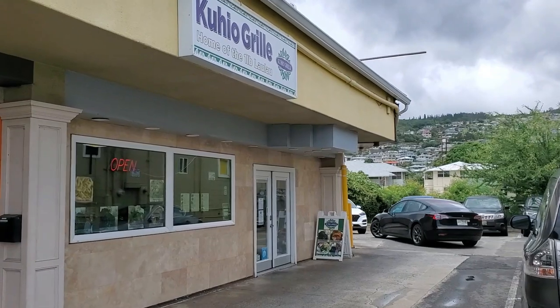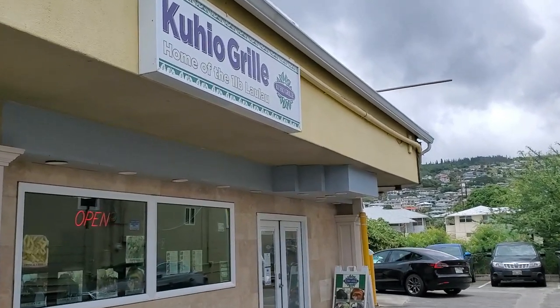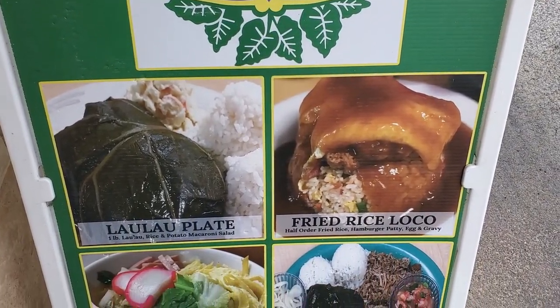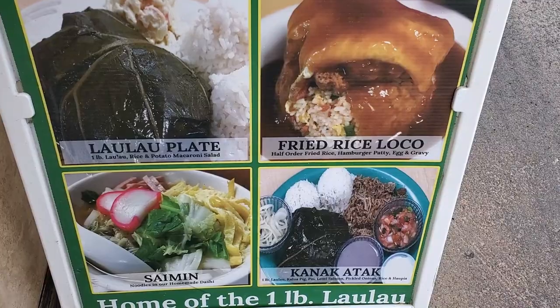Hey, what's up guys, hope you're having a great day. Today's restaurant is Kuhio Grill. If you haven't been there before, the original is in Hilo and they have had a location in Kaimuki for a while. It's on the corner off of Waialae Avenue and Dole Street, right across the street from City Mill in that little shopping center with a bunch of restaurants. They're famous for their Hawaiian food and also some other plate lunch items.